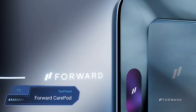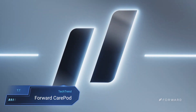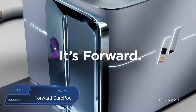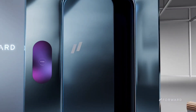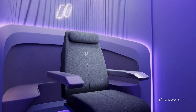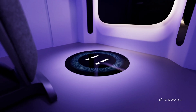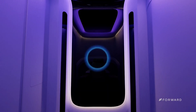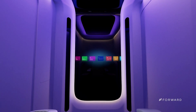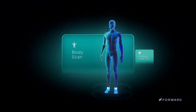Introducing the Forward Care Pod, a groundbreaking healthcare marvel merging AI wizardry with medical know-how for an immersive health journey like never before. Imagine stepping into a sleek pod and unlocking on-demand health services — from disease detection to biometric scans and blood tests. With advanced diagnostics and personalized health plans, the Care Pod empowers individuals to seize control of their wellbeing.